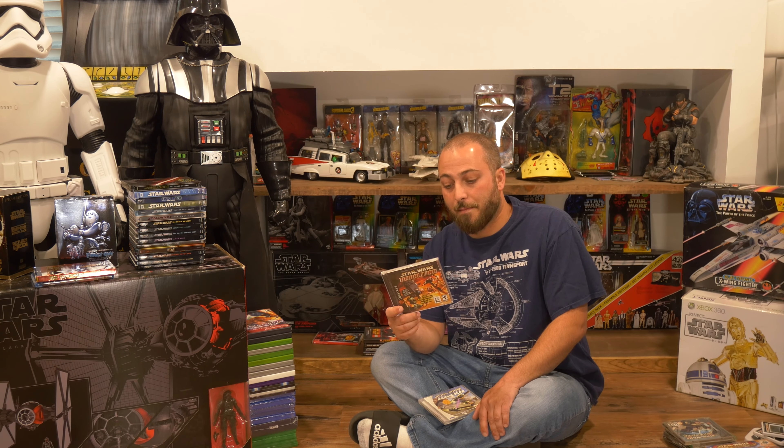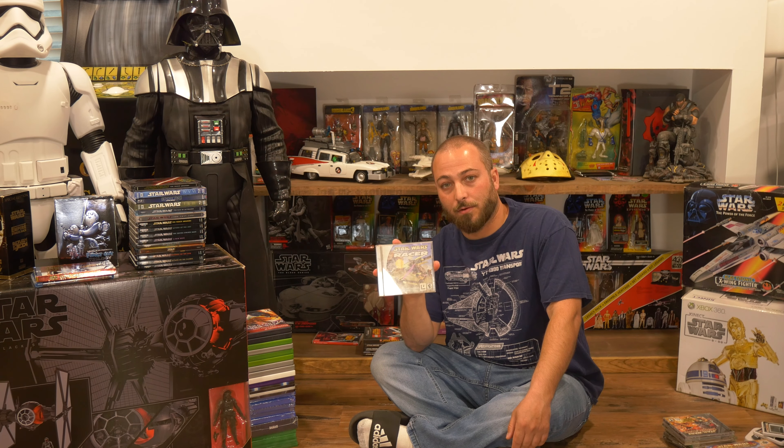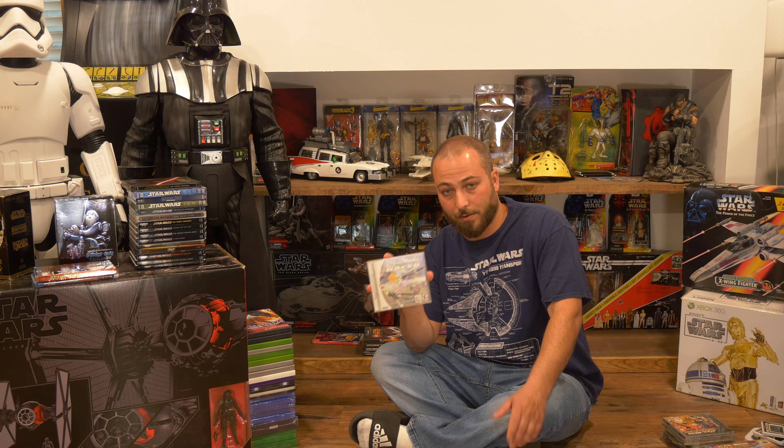Speaking of Nintendo 64, we have Star Wars: Rogue Squadron. This is one of the best Star Wars flying games there ever was and people still talk about this game today. We'll get to the GameCube version later, but this is where it started.